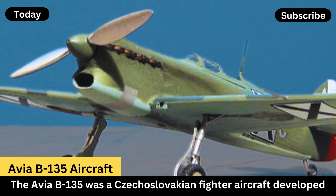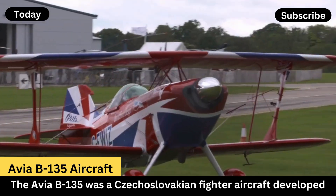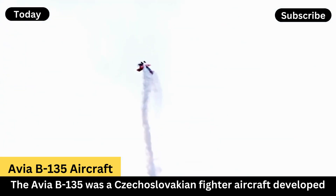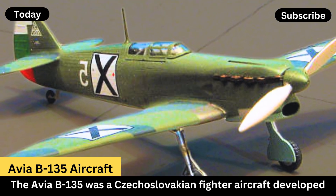Avia B-135. The Avia B-135 was a Czechoslovakian fighter aircraft developed and produced by Avia in the late 1930s. Here are some key points about the Avia B-135.